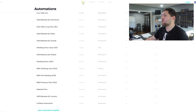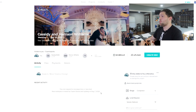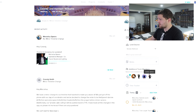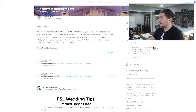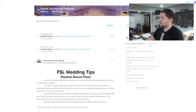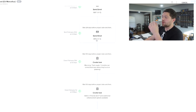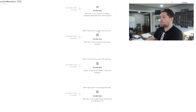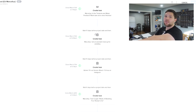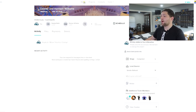Basically any client that comes in gets their dedicated project window, where you can add in different people and assign team members to the project. You can manually add tasks and assign them to people, or go into automations and set up a full automated chain of emails, tasks, everything. We have HoneyBook set up really streamlined so that everything happens automatically. I'm just giving you guys the tip of the iceberg here on what it can do.